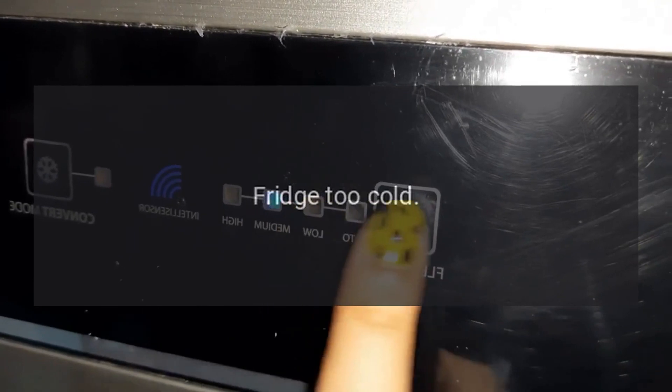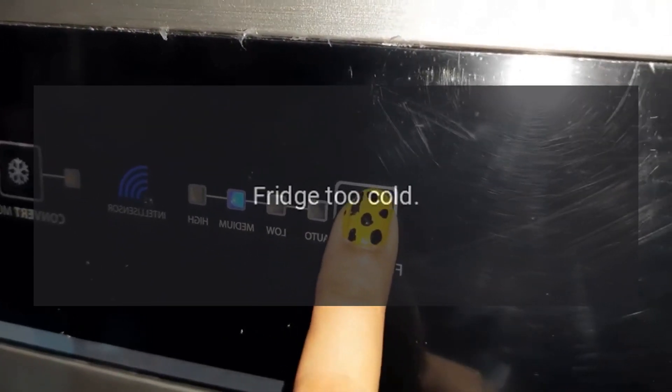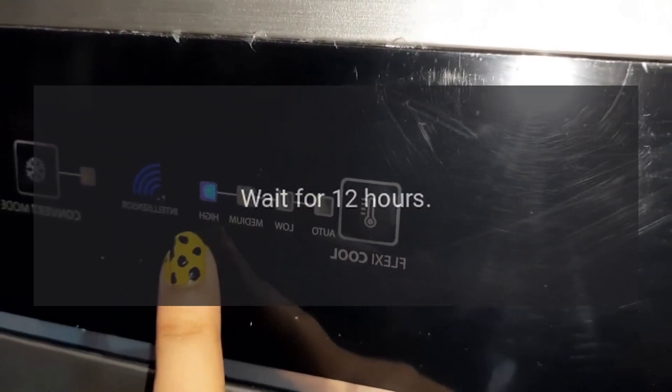Code: Fridge too cold. Problem: Fridge too cold. Wait for 12 hours.